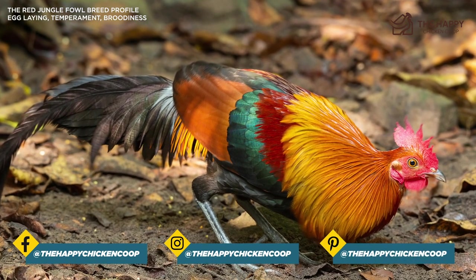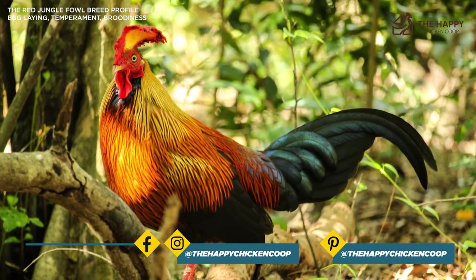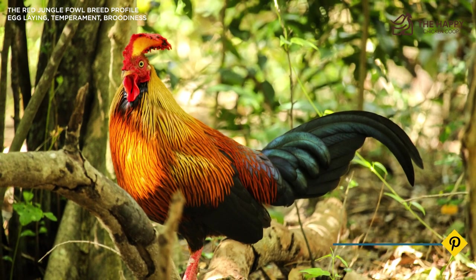They're beautiful to behold and have a proud posture that just cannot be ignored by passersby. So if you just like a lovely little ornamental breed that's tough as nails, this is the wild bird you should have for your flock. If you like the attention, get an exotic jungle fowl chicken.